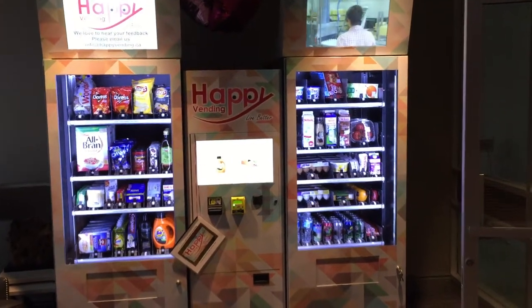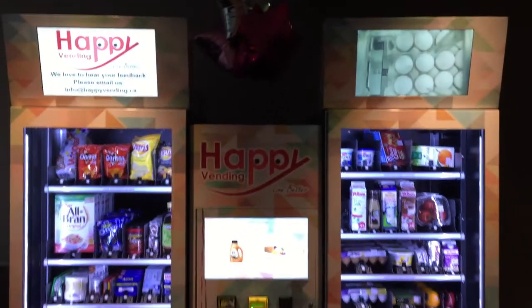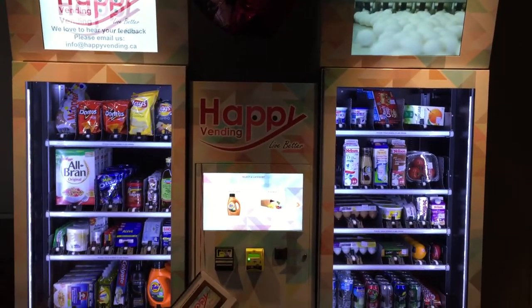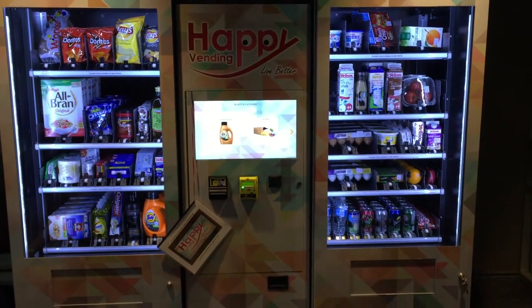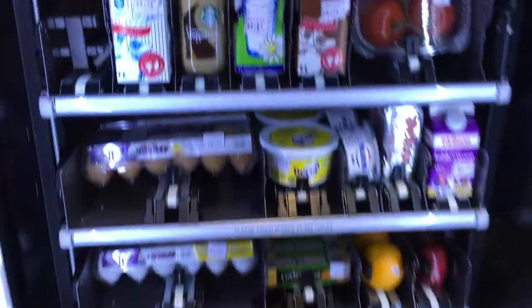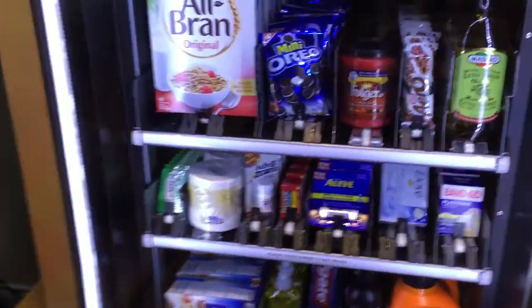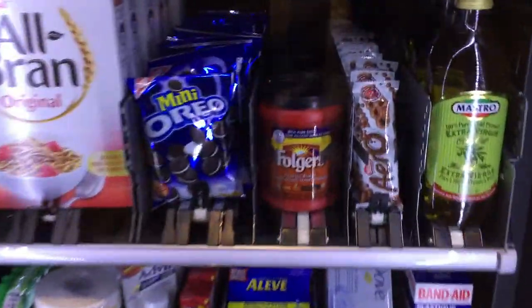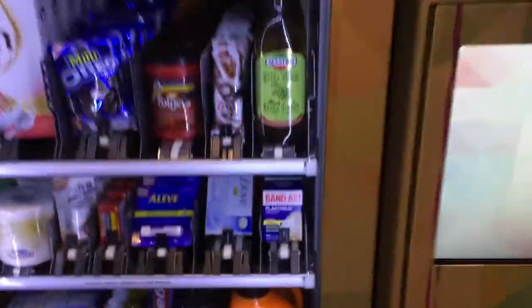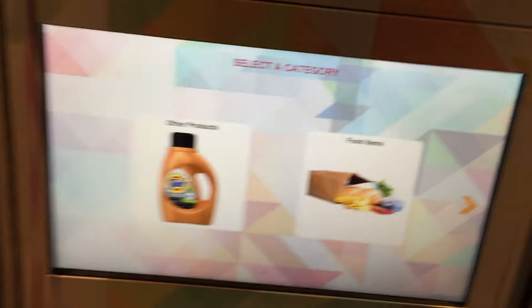This is Jason here with Happy Vending from Canada. It's an automated grocery store machine in Toronto. I will show you how it works and demonstrate how I deliver eggs and ground coffee, showing how the machine mechanism actually works and how the machine all works together.